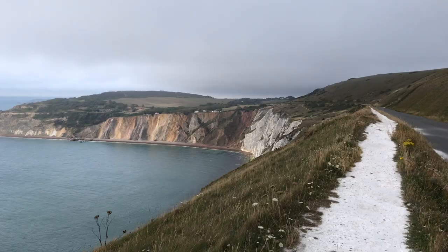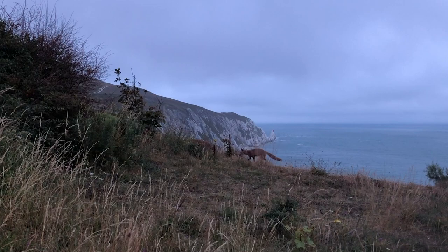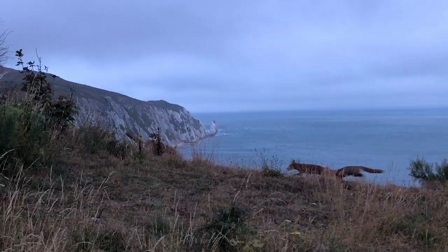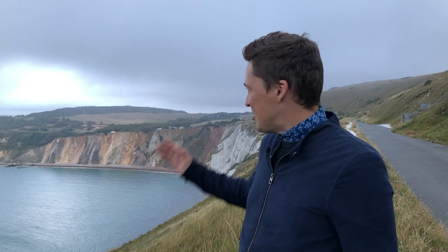Just before we went back, we saw these beautiful foxes. Isn't someone lucky to live with a view like that? In Russian there is a saying: there is no bad weather in nature. And I can't agree more with this one. Just look at that view.